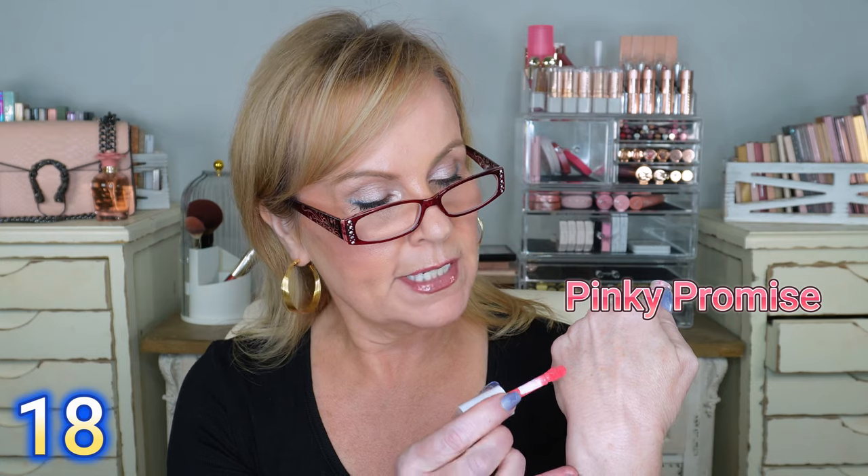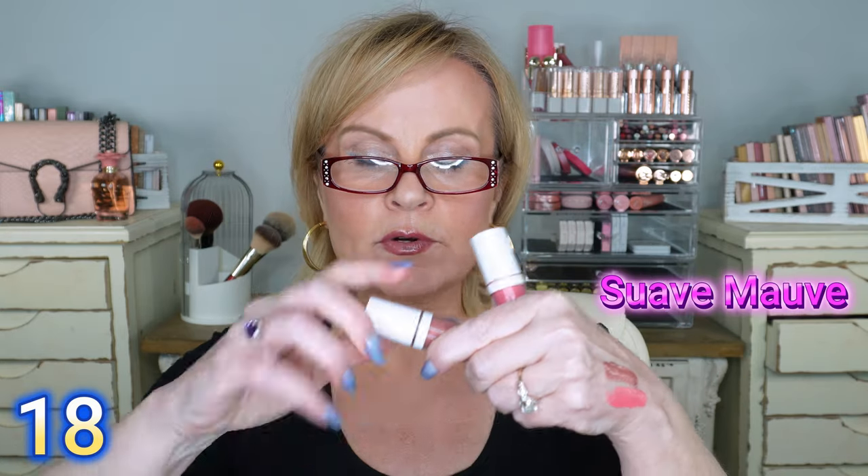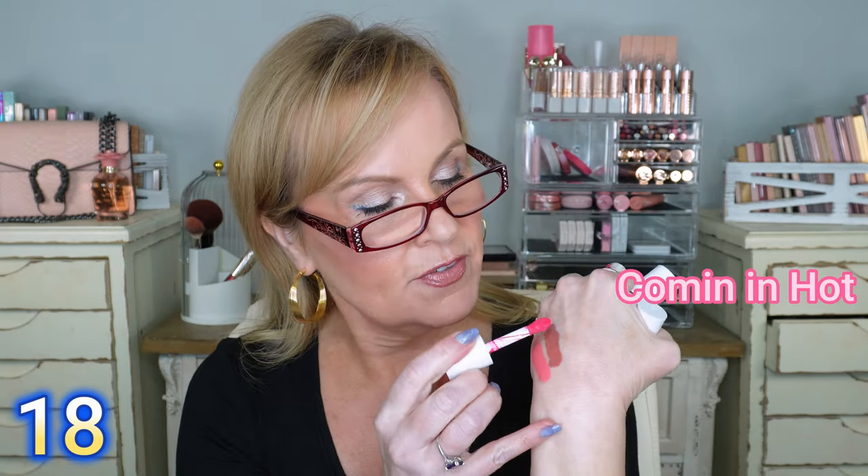Now liquid blush — I could talk about liquid blush for an hour. These Elf Camo Liquid Blushes with the doe-foot applicator are awesome and super pigmented. I'll put the colors up on screen as we go. First one is a peachy pink, then a neutral rosy color, and then a hot pink. They did a great job on these — really easy to work with, just stipple them on and you're set.